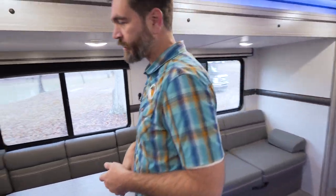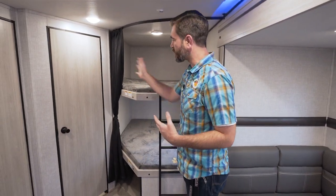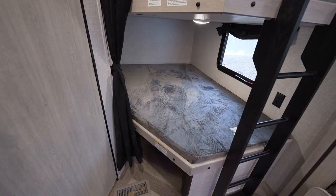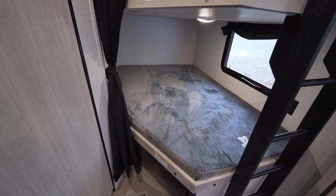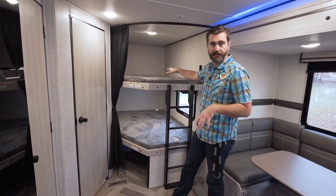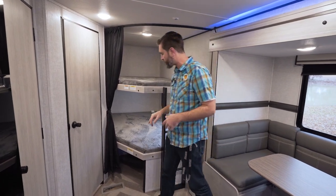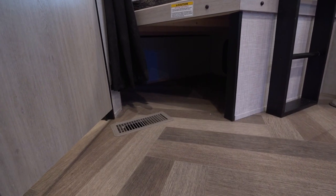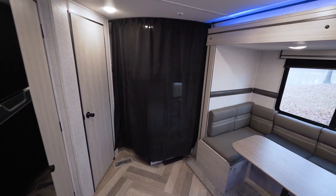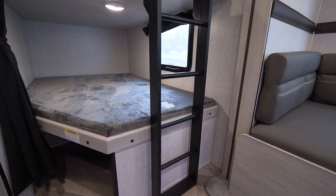Back towards the rear of the trailer, we have a couple of fixed bunks. We call this a corner bunk, corner bath setup, because our bathroom is right behind that door. These bunks are double wide with a weight rating of 300 pounds, which means we can easily sleep a couple of kids up there — big adults too, no problem. There's storage under the bottom bunk with an access door from the outside, and they've provided a little curtain for privacy, plus a nice ladder for getting up into it.